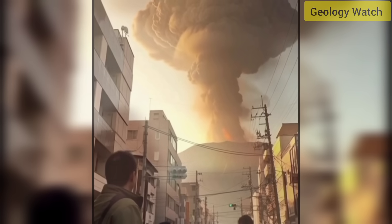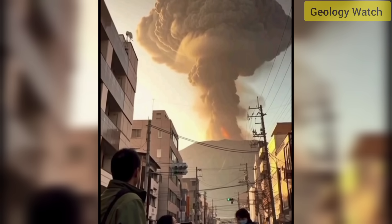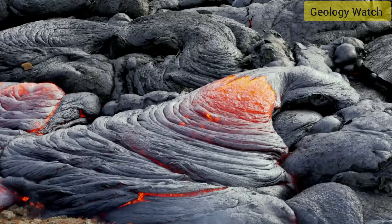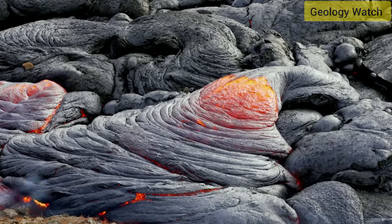Authorities said no injuries were reported, but the scale of the eruption — particularly the height of the plume — drew attention from volcanologists across the Pacific. It was the first eruption exceeding four kilometers since early last year, a sign that fresh magma has likely risen into the system beneath southern Kyushu.